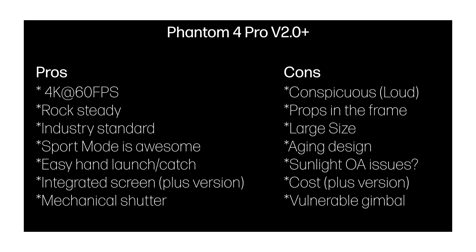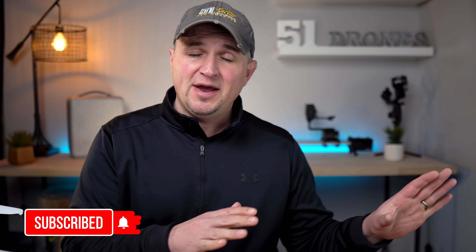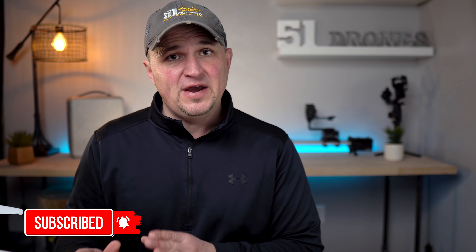The first thing I want to do is put the pros and cons of the Phantom 4 Pro version 2 right up on the screen so you can see my thoughts right away — go ahead and pause the video to read through those. Because saying Phantom 4 Pro version 2 Plus is quite a mouthful, I'm just going to say Phantom for the remainder of this video. I hope the takeaway for you is some useful information to help guide your decision between the Mavic 2 Pro or the Phantom 4 Pro.